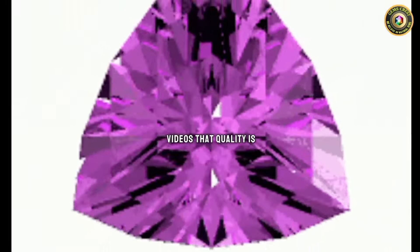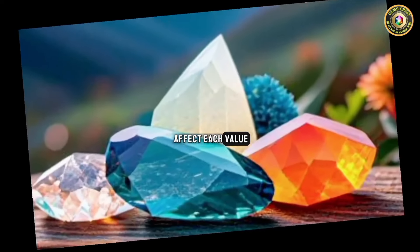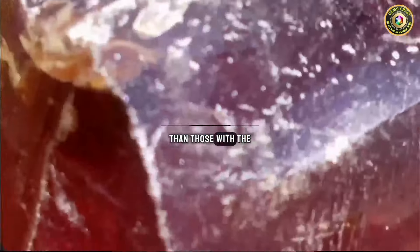Quality is very important, as mentioned in many videos. The quality of a rock or mineral can affect its value. Gemstones with high clarity, good color, and fine cut are generally more valuable than those with flaws, damage, or imperfections.